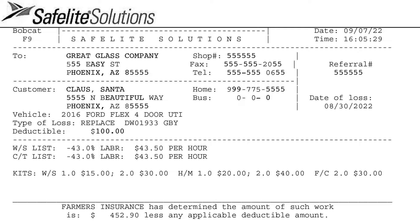Each dispatch will have a specific number called a referral number. This is the number you'll reference when contacting Safe Flight with questions regarding the claim. Just below the referral number is the date of loss, which will need to be included on the invoice when submitting it for payment.